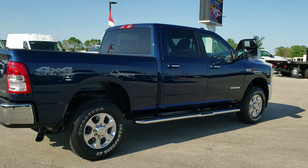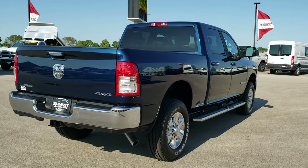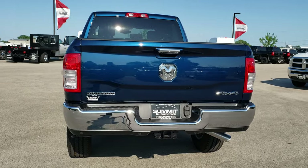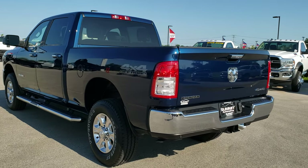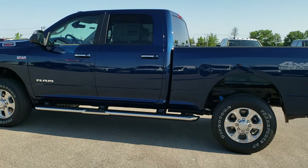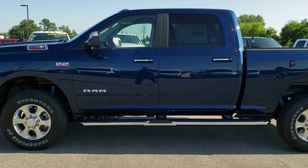I wanted to do this particular video because of the color on this truck — it is in Patriot Blue, just a really good-looking color. We walk around the whole vehicle so you can get a good idea of the styling and how the light reflects off the vehicle, get a good idea of the color, and then we get up close and go over the particular options on this truck, being a Level 1 Bighorn.